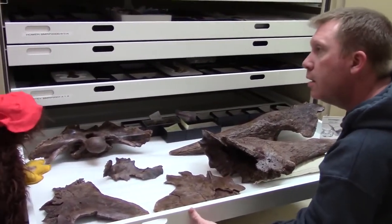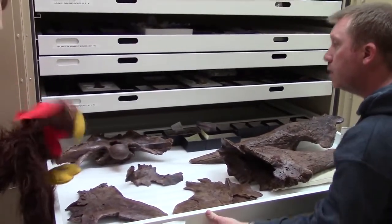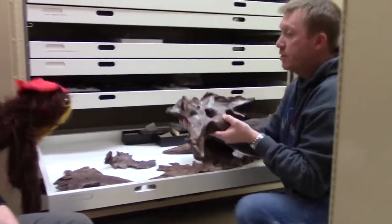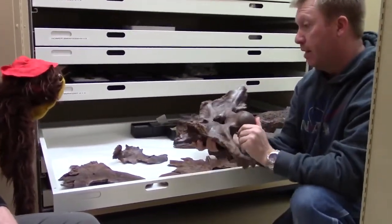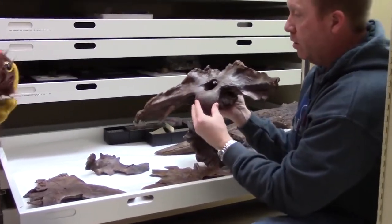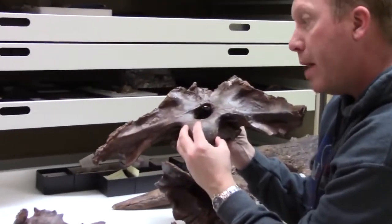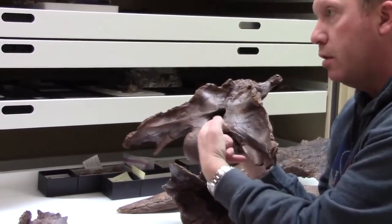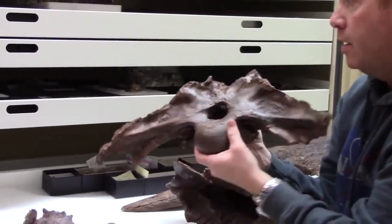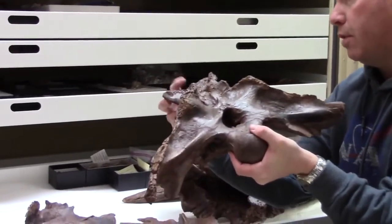What is this spaceship-looking bone over here? This weird-looking thing? This is a brain case — the back of Garni's skull. The first vertebra in the backbone would attach right here. See that little opening? That's where the spinal cord would enter the brain. Garni's brain would sit right here. That's wild!